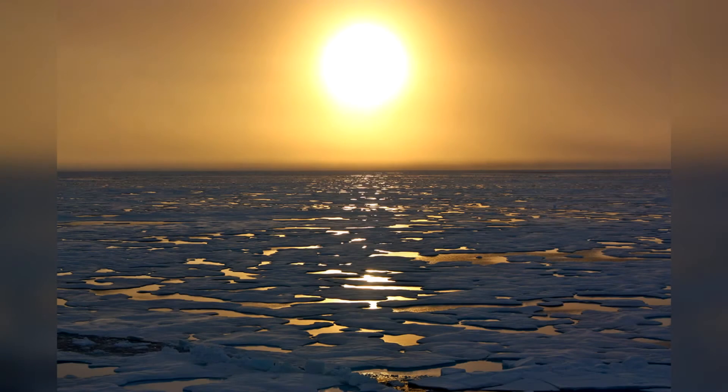Number five: why the Sun's atmosphere is hotter than its surface. If you were like me, you'd probably think that the surface of the Sun would be much hotter than the atmosphere — it seems pretty logical, as the surface of the Sun is much closer to the core than the atmosphere.